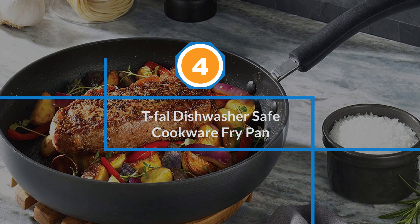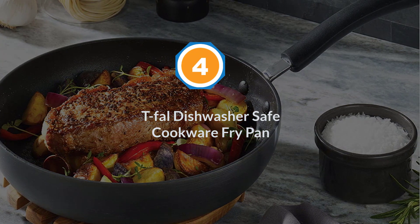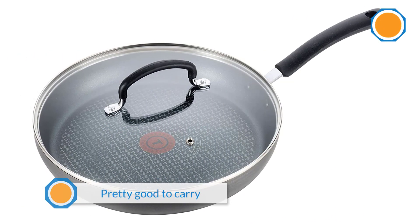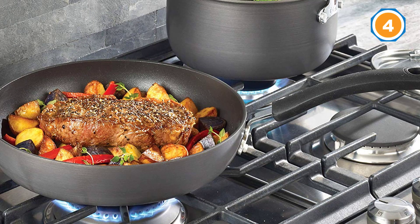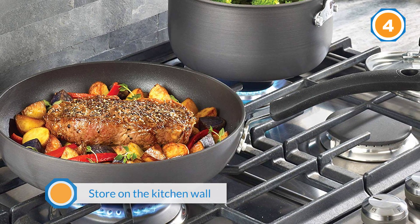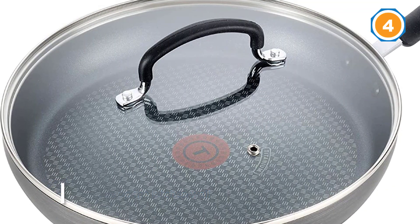Number four: the T-fal Dishwasher Safe Cookware Fry Pan. The T-fal hard anodized nonstick ceramic fry pan is another recommended choice. The handle is sturdy enough to carry a heavy load — as a chef, you'll be able to carry food from the oven to your dinner table easily.